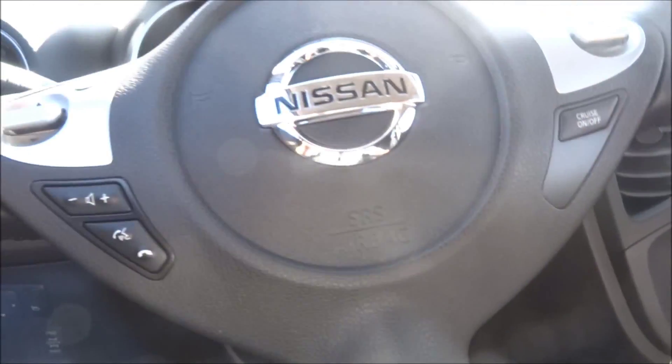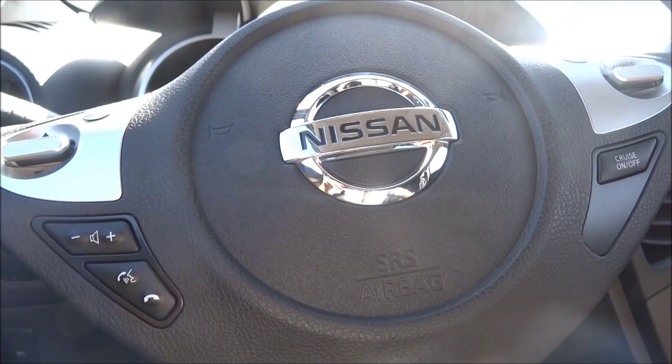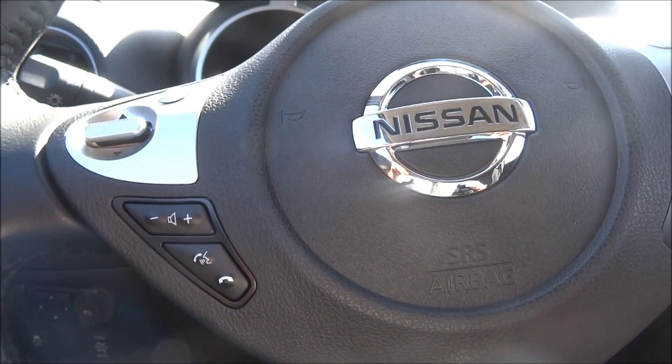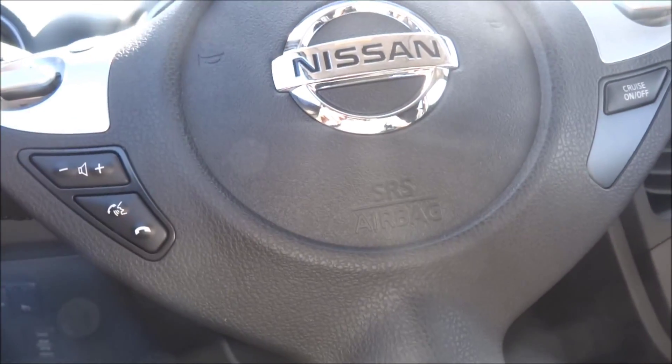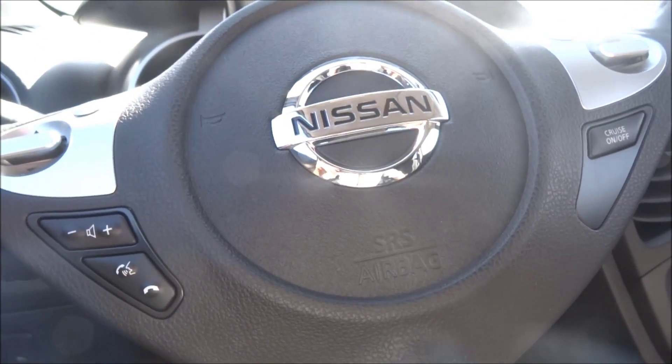These Jukes are easily one of the funnest vehicles we have on the lot. We're getting a 370, but until then, these are definitely the funnest. They're really tight handling, you get a lot of get up and go — they're turbocharged and still made in Japan, which is definitely a rarity nowadays.